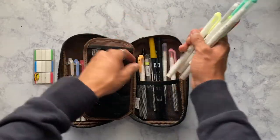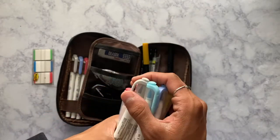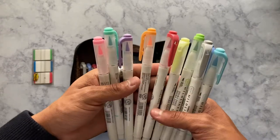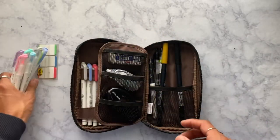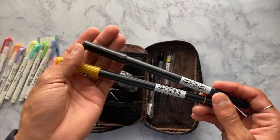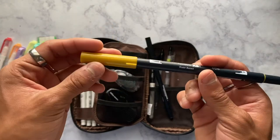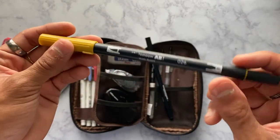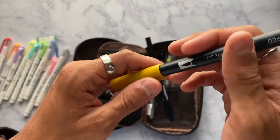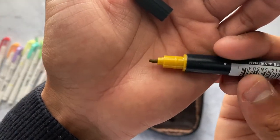I recently purchased these Mildliner brush pens and I love them so much. They're like the same colors as the Mildliner highlighters and they work so well in my bullet journal. And of course, if you're into bullet journaling you've definitely seen these everywhere — the Tombow dual brush pens. They have a brush tip and a finer bullet tip, and they work so well. They're super popular in the bullet journal and stationery community.